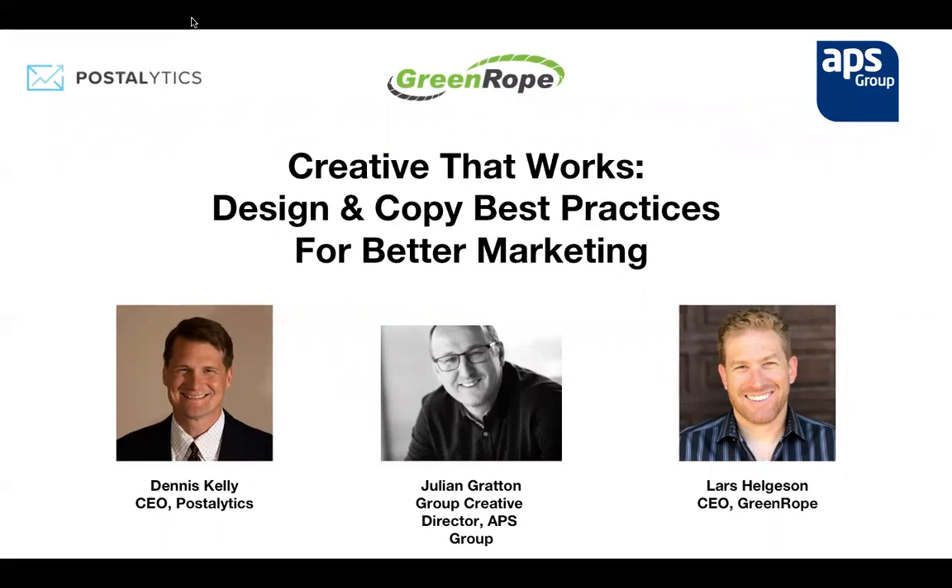Good afternoon everyone and welcome to another GreenRope webinar. My name is Alessandra Guiven, I'm the marketing manager here at GreenRope. GreenRope is a complete CRM and marketing automation platform. We're really excited for today's presentation — we'll give it about a minute for some last attendees to log in, and then at about one minute after we will get started.